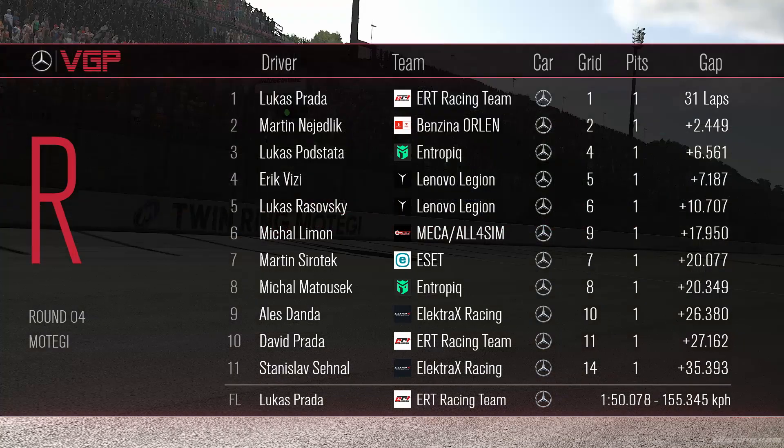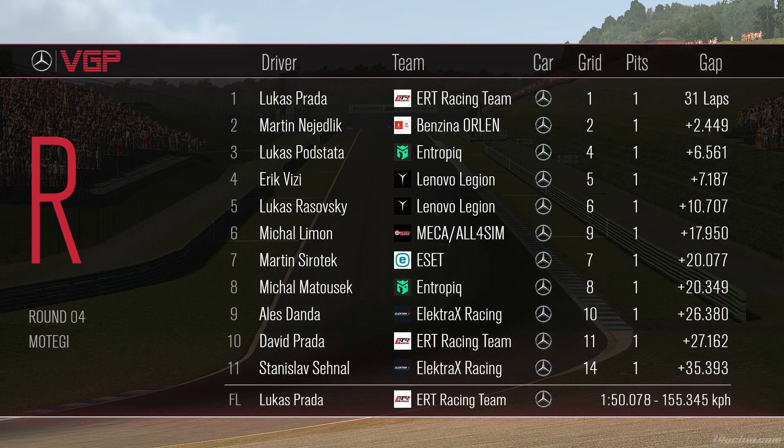On the podium once again — the LP rule being maintained — Lucas Pachata, Martin Nadelik in a fine second place, and Lucas Podstarter for Entropic in third. A big thanks to Chris for joining me, thanks to everybody for tuning in. That's going to do it for round four — make sure to tune in next time for round five at Donnington.